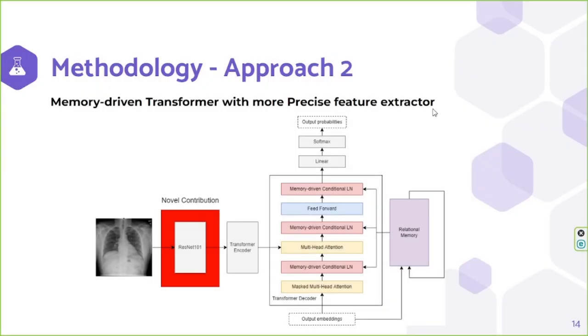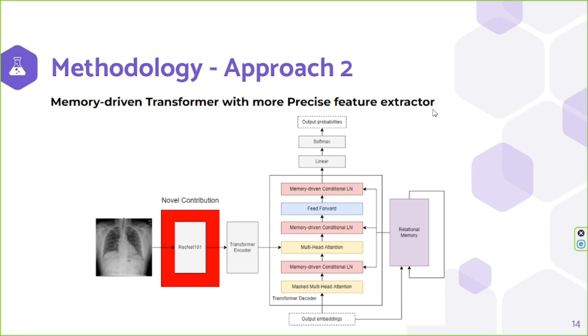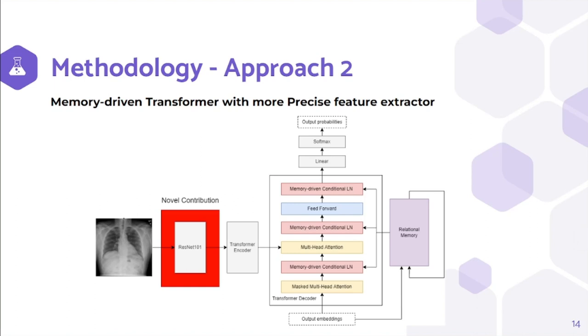Now let's come to the second approach. Here we introduced a novel feature into a current state-of-the-art model. We chose the Memory-Driven Transformer. Its memory-driven conditional layers and relational memory have helped the transformer model achieve better results than any other state-of-the-art model at the time. Our novel contribution here is to improve the accuracy of the feature extraction model.